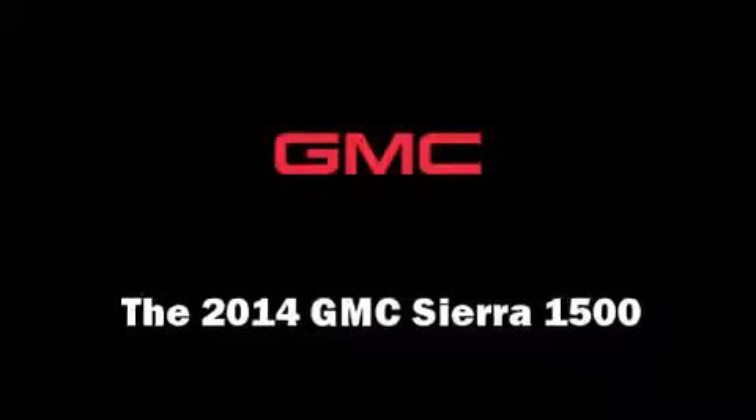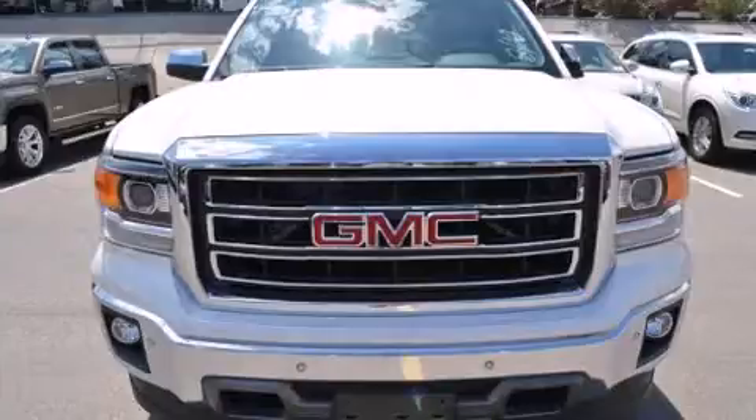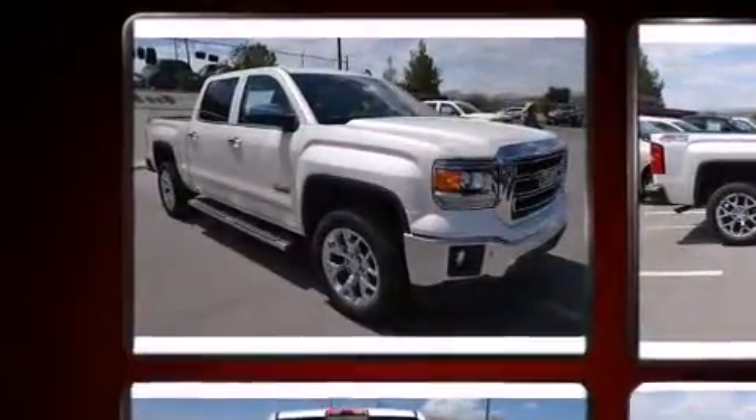Take command of the road in the 2014 GMC Sierra 1500. It features an automatic transmission, rear-wheel drive, and a powerful eight-cylinder engine.